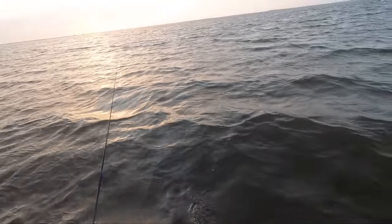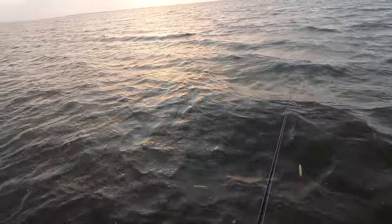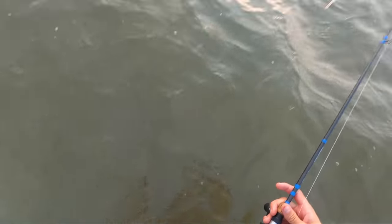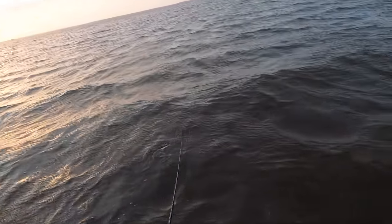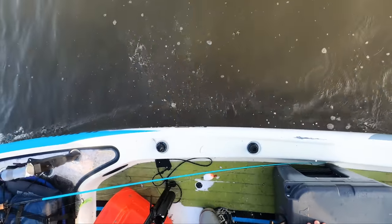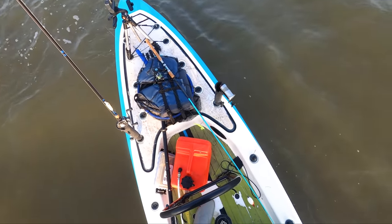Got two bites in the same area. What I'm fishing right here is like a long hump — like a sandbar, but it's about two feet deep. On either side, we've got some deeper grass flats. Well, first wade, just one fish. We can do better than that.